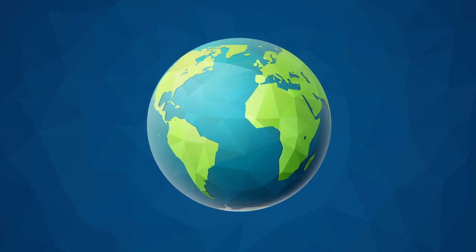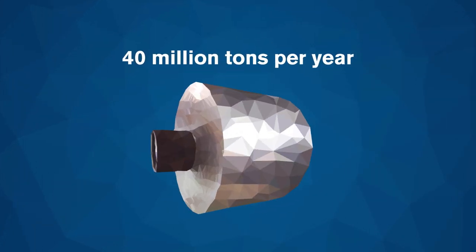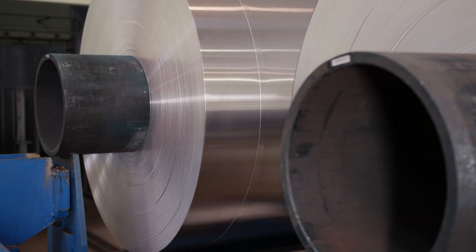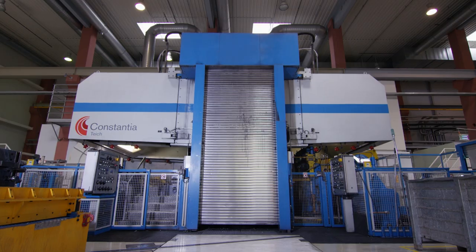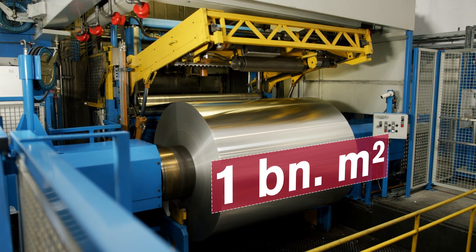It's one of the most common elements in the Earth's crust. Worldwide, more than 40 million tons of it are produced annually. Some of which comes to the Constantia Teich plant, where it is processed into 1 billion square meters of foil each year.